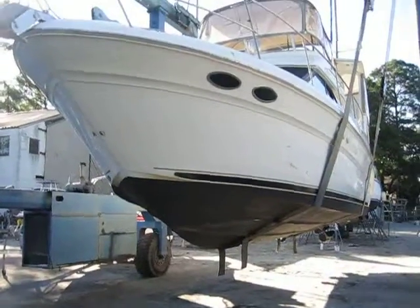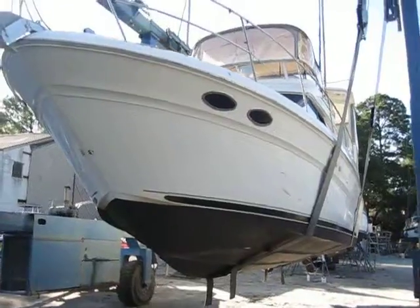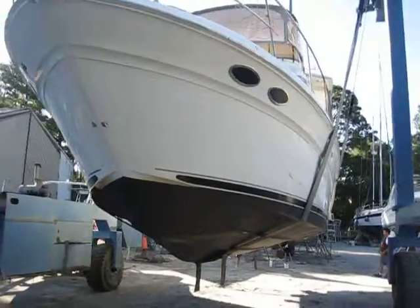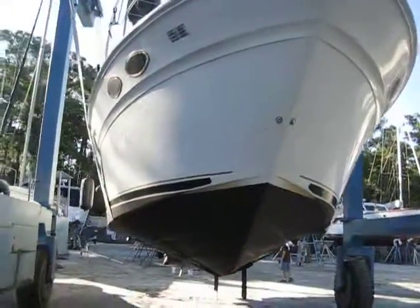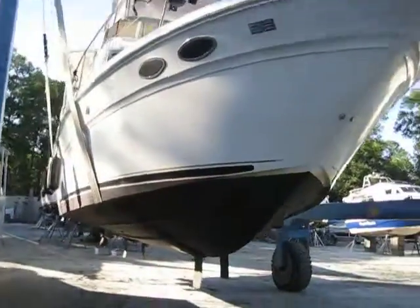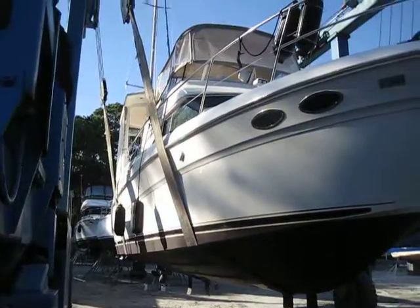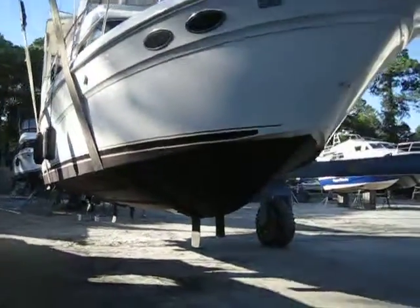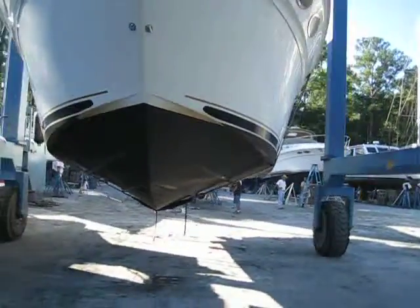Hey guys, Rob here at IAlwaysInHotWater.com on August 29th, 2014. We were out here on August 28th yesterday with the beautiful 2001 Sea Ray 380 aft cabin, and what we're doing out here today is just giving you guys a quick look at the after pictures that we took yesterday.